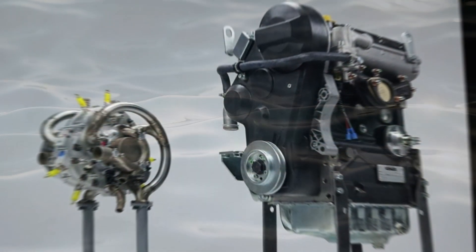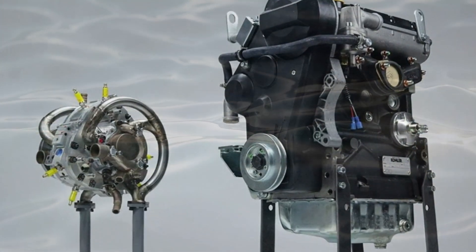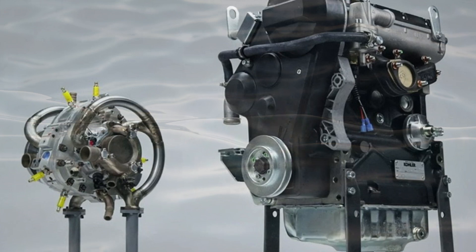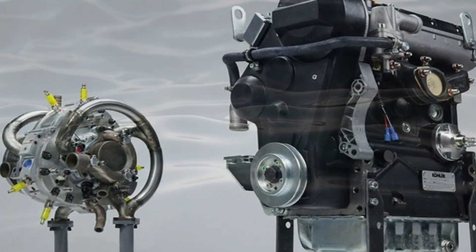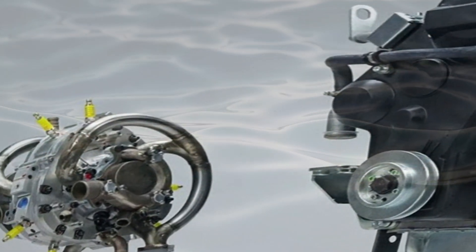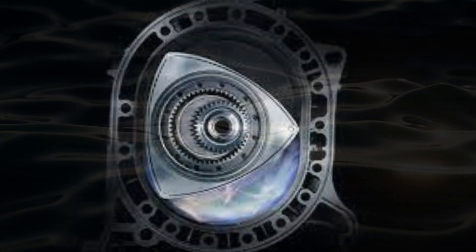Liquid Piston's co-founder and CEO, Alex Sholnick, emphasized that the XTS-210 diesel engine effectively addresses key challenges, marking a notable advancement in rotary engine technology. Traditional rotary engines face challenges with combustion and oiling, leading to durability issues and emissions problems. Liquid Piston addressed these challenges by making key components stationary, thus enhancing durability and reducing emissions, and also improved the engine cycle, significantly boosting efficiency.